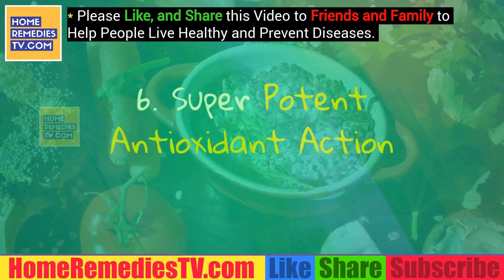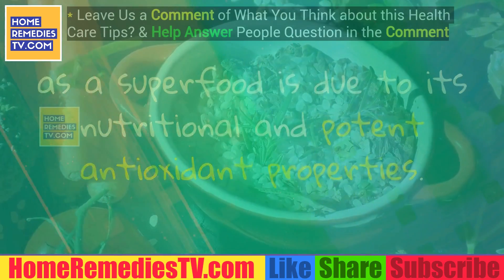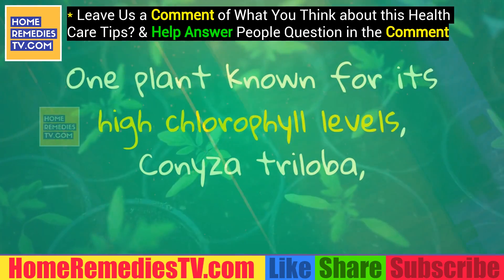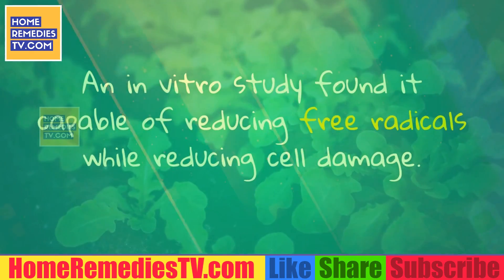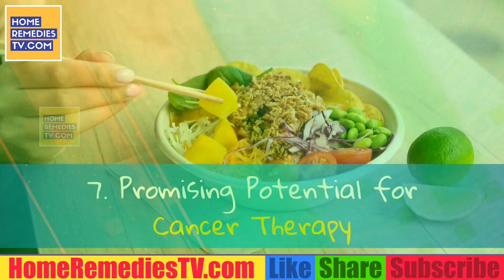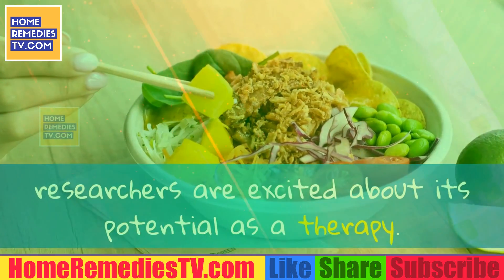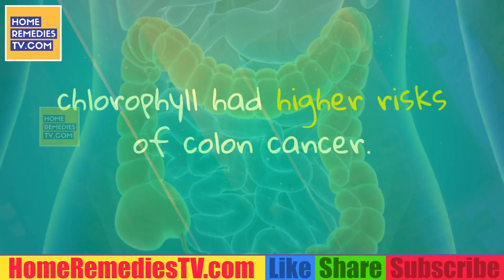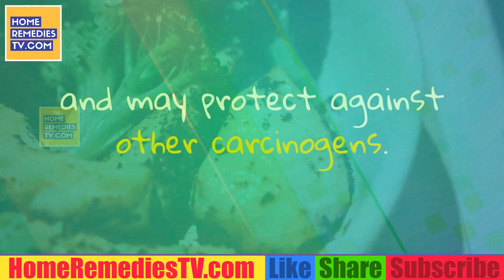Benefit 6: Super Potent Antioxidant Action. Chlorophyll's status as a superfood is due to its nutritional and potent antioxidant properties. It protects cells from oxidative damage by eliminating free radicals. One plant known for its high chlorophyll levels, coniza triloba, showed very active superoxide scavenging behavior, and an in vitro study found it capable of reducing free radicals while reducing cell damage. Benefit 7: Promising Potential for Cancer Therapy. Although research doesn't currently show that chlorophyll is an all-out cancer cure, researchers are excited about its potential as a therapy. One study found men with lower levels of dietary chlorophyll had higher risks of colon cancer. Another study noted it effective at stimulating liver detoxifying enzymes and may protect against other carcinogens.